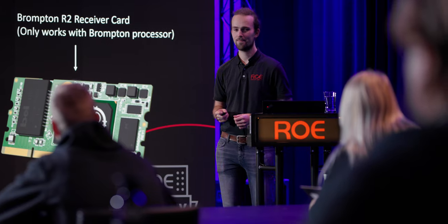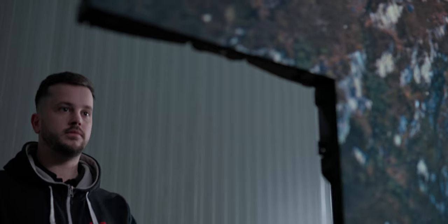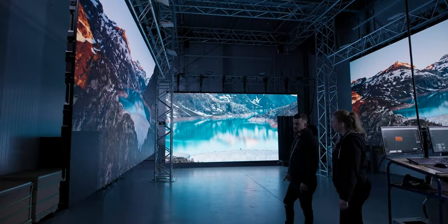Each and every one of us shares a passion for the goosebump moments when everything comes together — in tech support, in quality control, and in sales.